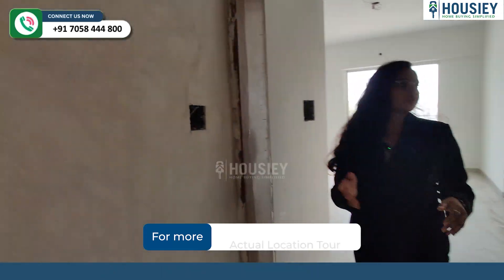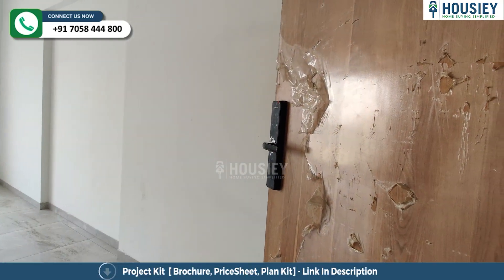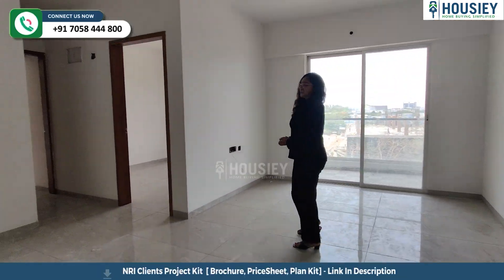So this is your actual 2 BHK flat with a carpet area of 755 square feet. You have a video door phone and a digital door lock. When we come to the lobby area, we come to your living and dining area.